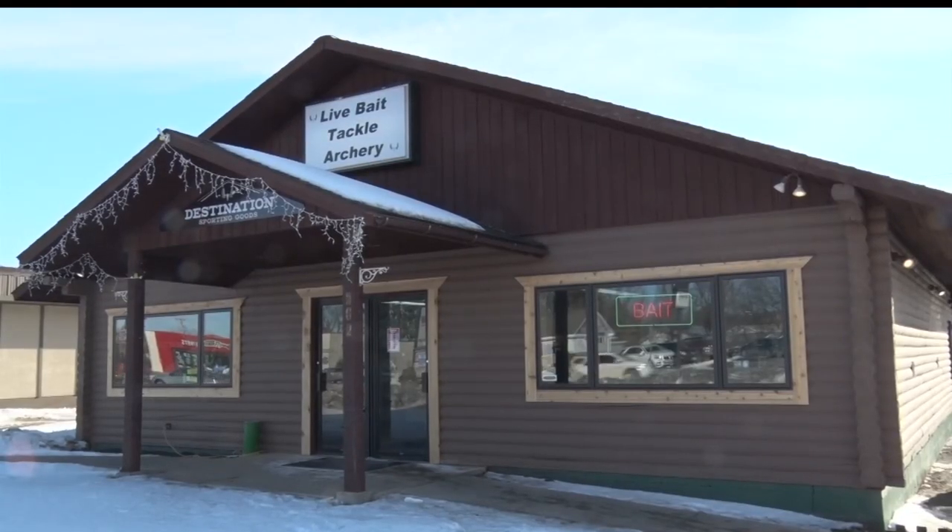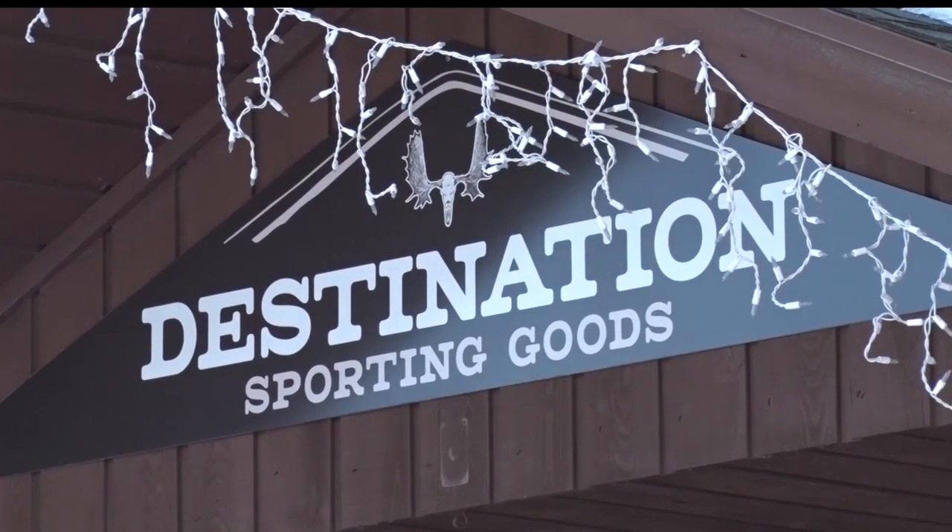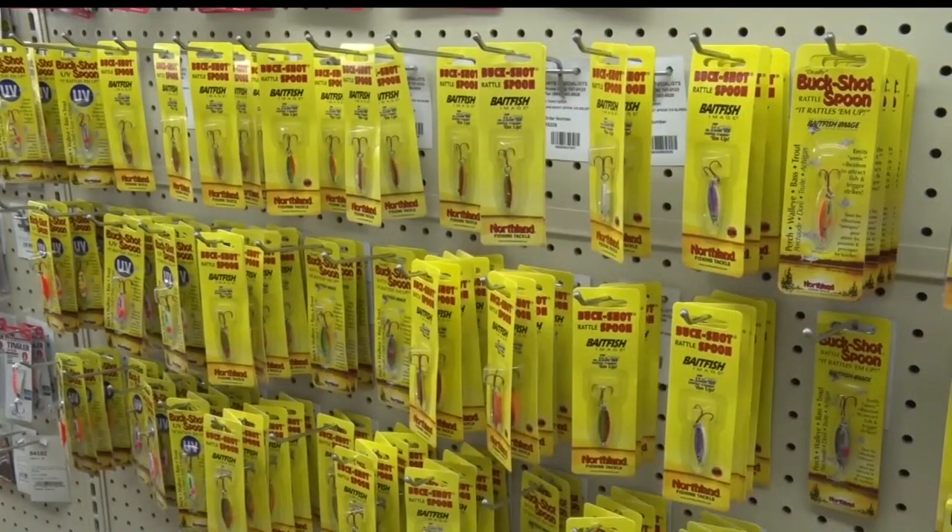At Destination Sporting Goods in Bemidji, they say look to the mud. The guys that are out playing in the mud are catching the fish. The bulk of the fish are out there, which is going to make it really interesting come this end of winter. There's a lot of mud, there's a lot of that deep water basin, and that's where the fish are.